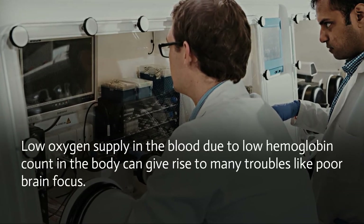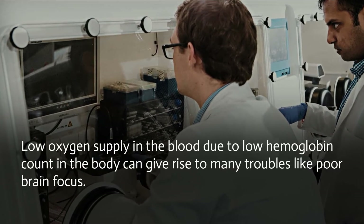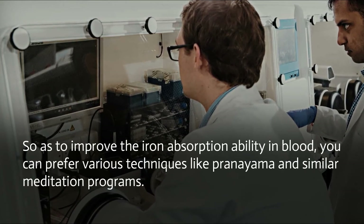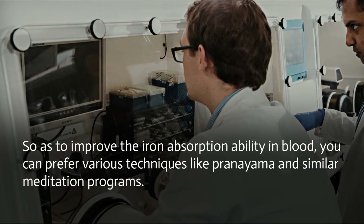Low oxygen supply in the blood due to low hemoglobin count can give rise to many troubles like poor brain focus. To improve the iron absorption ability in blood, you can prefer various techniques like pranayama and similar meditation programs.